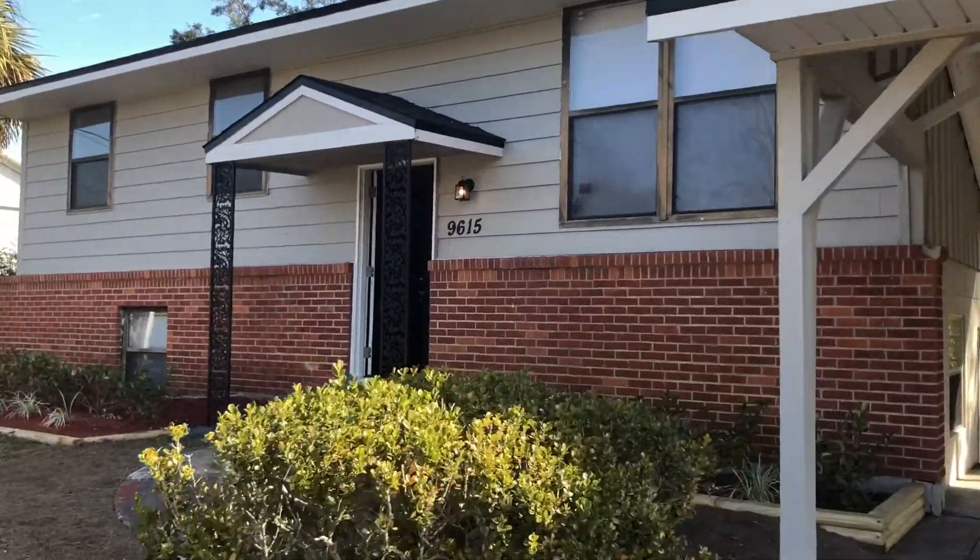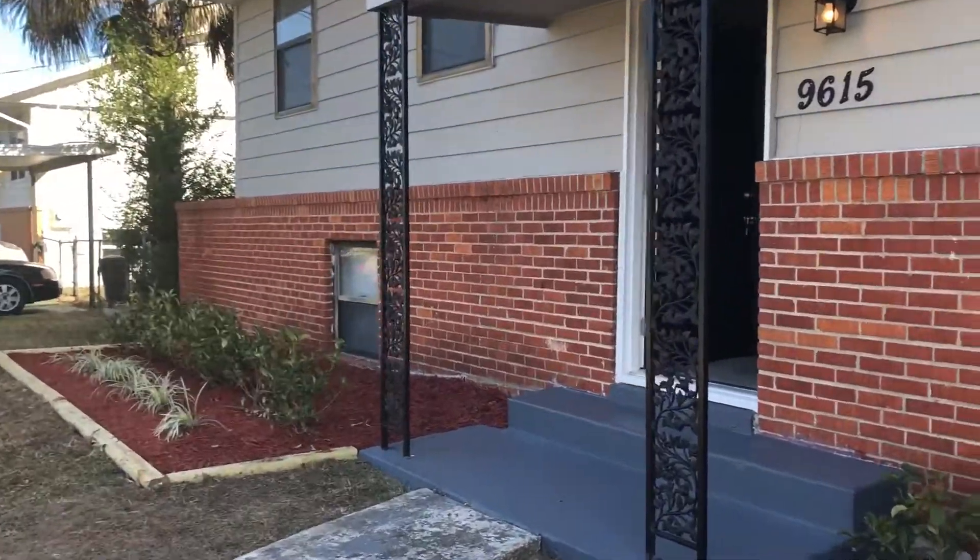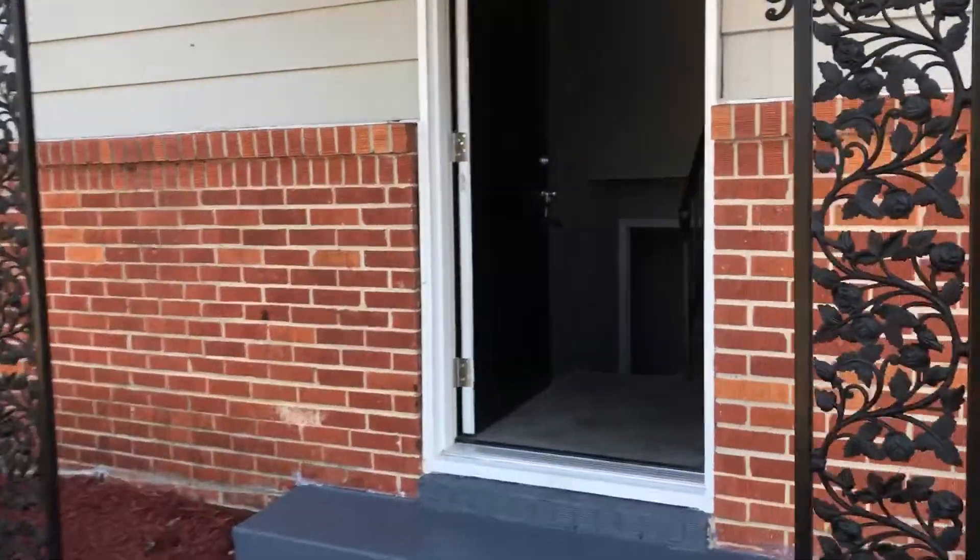Hi, this is Candace with JWB. We're here at 9615 Scadlock Road to do a final walk on a newly renovated five-bedroom, two-bathroom home here in Jacksonville, Florida.